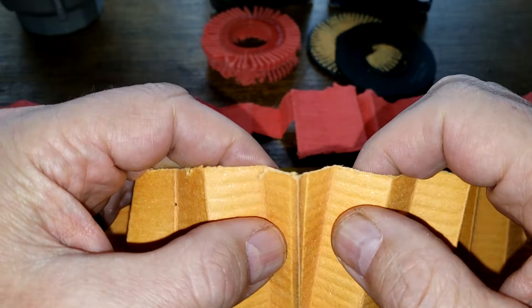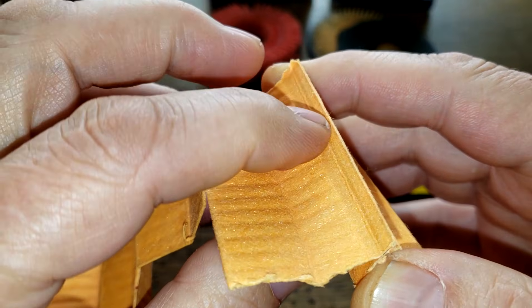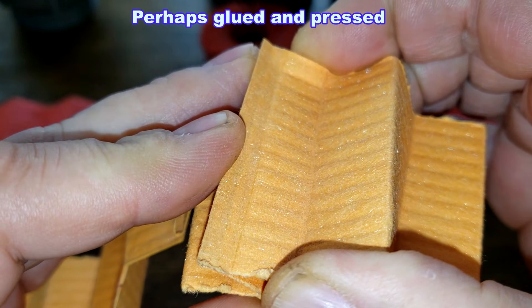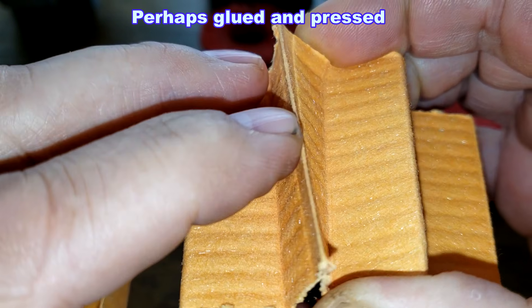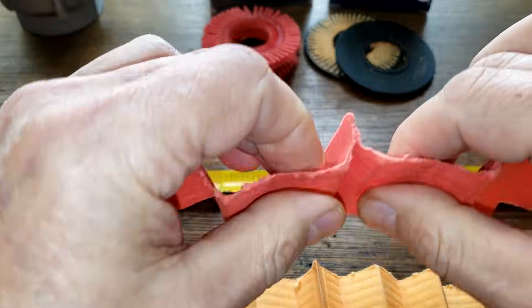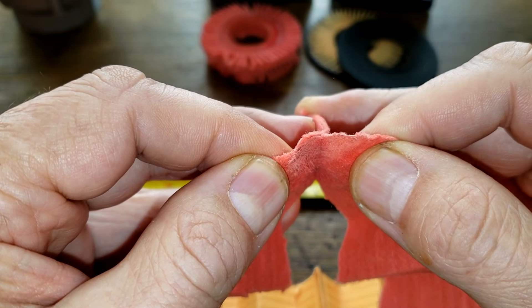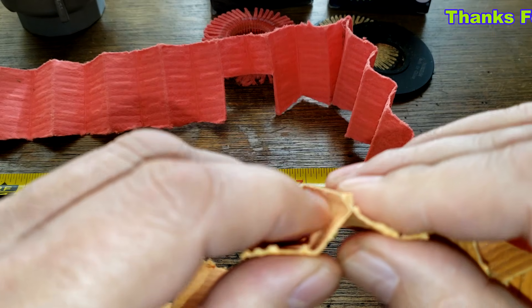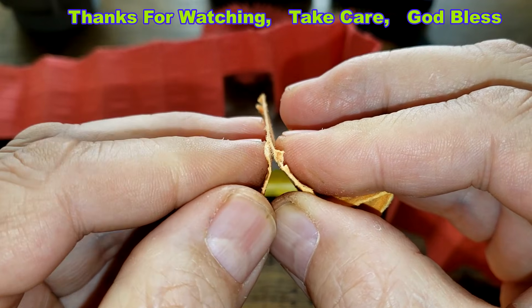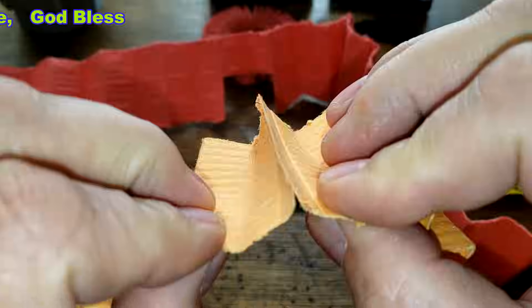I forgot to mention the seam on the EcoGuard oil filter. It's not a regular glued seam — up close it almost looks like it's all one piece, possibly laminated somehow. It looks pretty strong compared to the typical glued seam. You can see on the K&N it's just a glued seam that comes apart more easily. The EcoGuard seam seems to be put together pretty well.